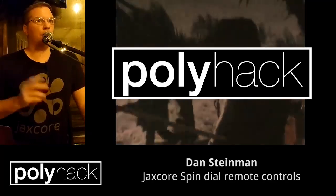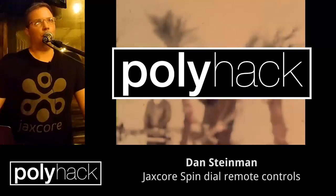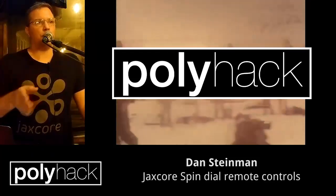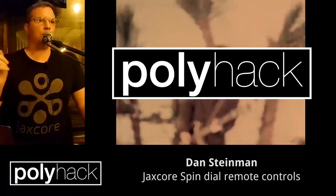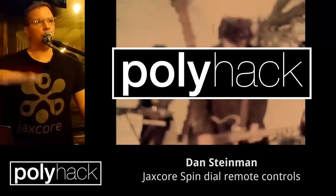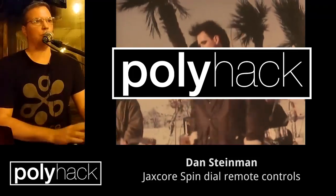In addition to that, all Bluetooth speakers will be supported because I'll have an adapter for Windows, Mac, Linux, Android, and iOS. So any Bluetooth speaker that you connect to any computer can be controlled by this thing.